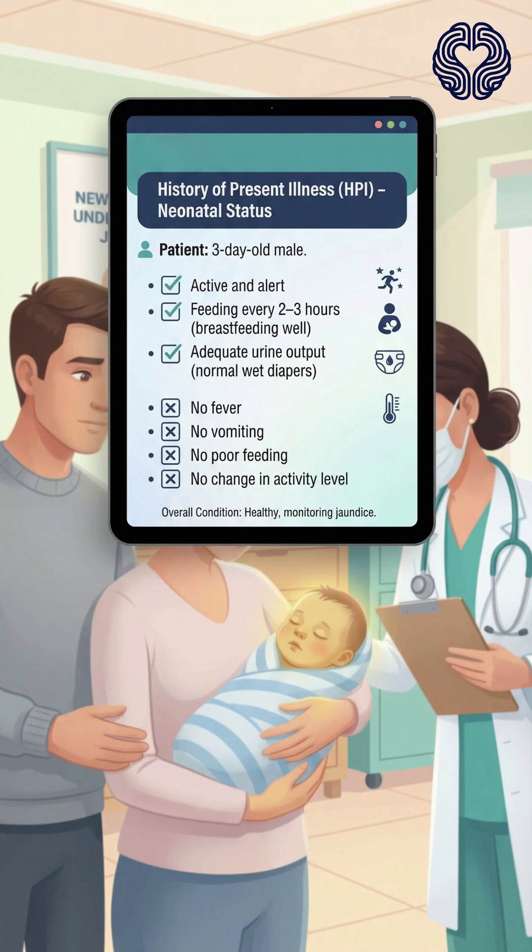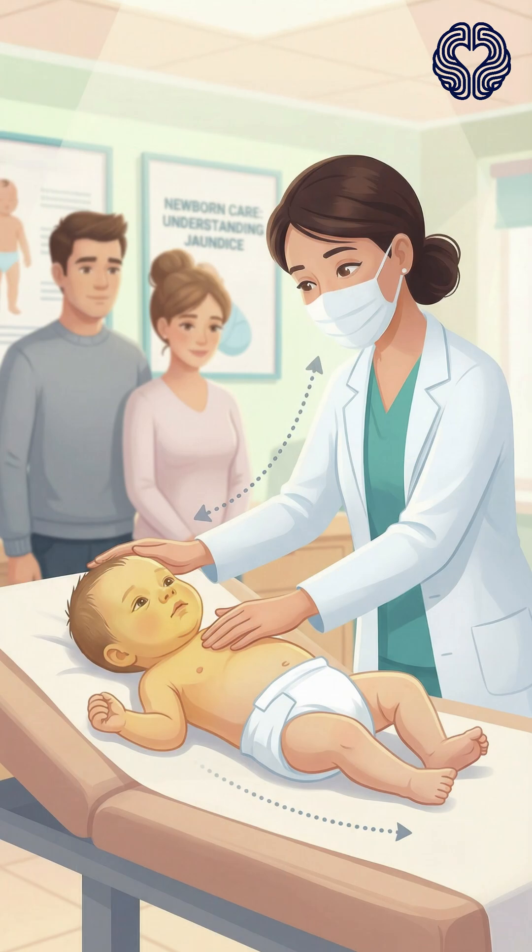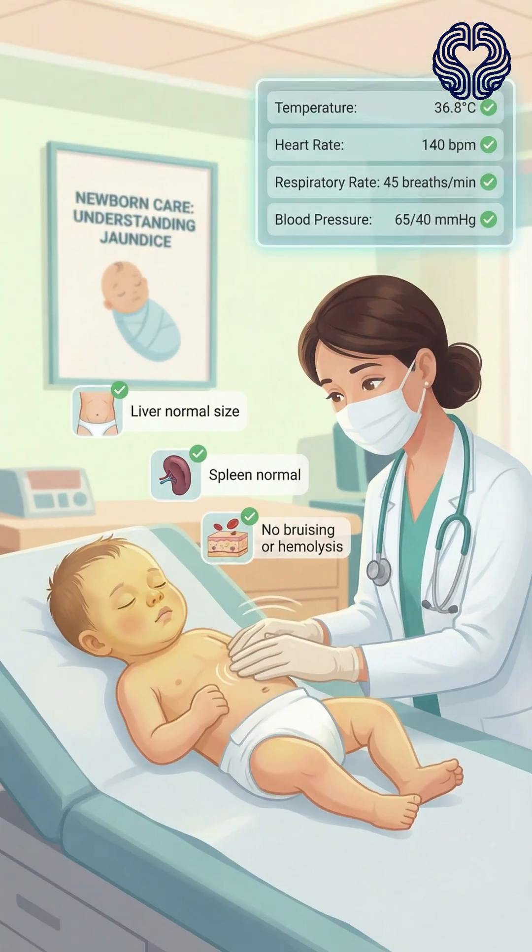There is no fever, vomiting, poor feeding, or changes in activity level. On physical examination, the infant is alert and well-appearing. The yellow discoloration is most noticeable on the face and upper chest and fades toward the lower body. This pattern of progression is typical for mild jaundice. Vital signs are stable. The liver and spleen are not enlarged, and there are no signs of bruising or hemolysis.